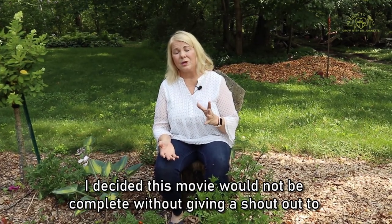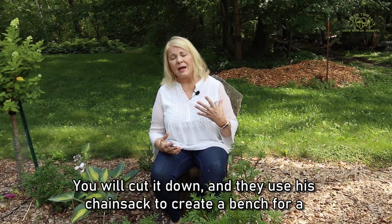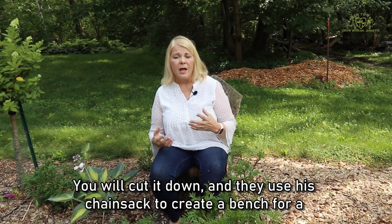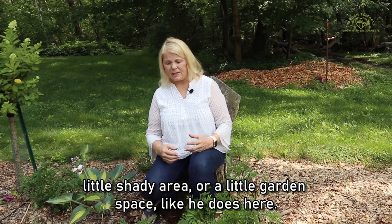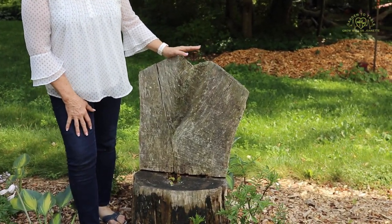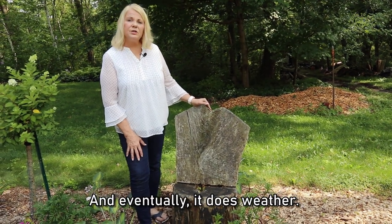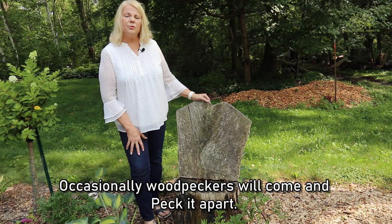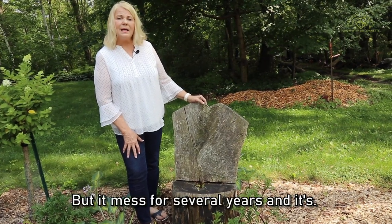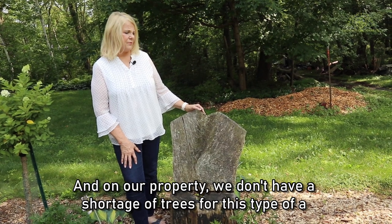I decided this video would not be complete without giving a shout out to Farmer Fred and his awesome chainsaw skills. When we have a tree that needs to be cut down in a place where it would make a great bench, he will cut it down and use his chainsaw to create a bench for a shady area or a garden space like he does here. It does weather and break down over time, and occasionally woodpeckers will come and peck it apart, but it lasts for several years.